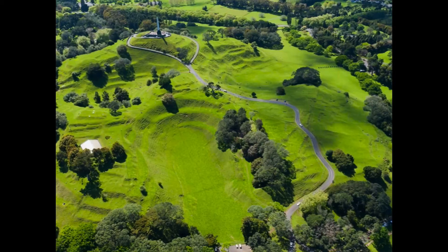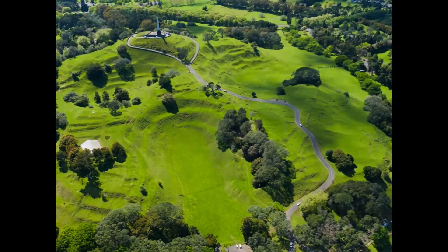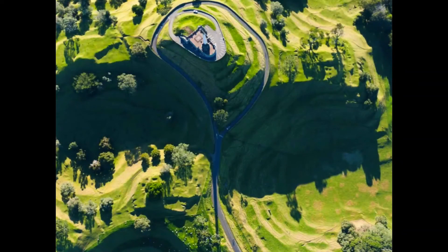Our volcanoes have also produced features that were used by Auckland's Māori original inhabitants. We have these amazing archaeological features like One Tree Hill — Maungakiekie. These things are pretty much New Zealand's Stonehenge. The features on these volcanoes are amazing from a scientific and archaeological point of view, and for Auckland's Māori population, also a connection to their past.